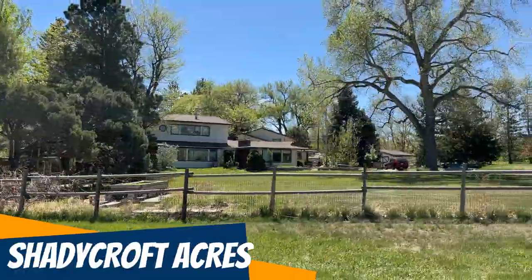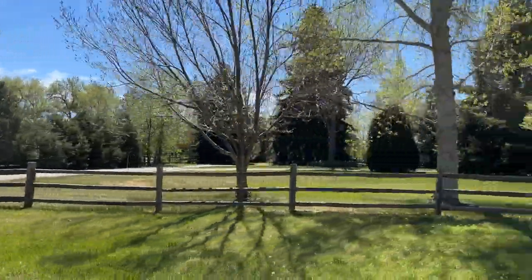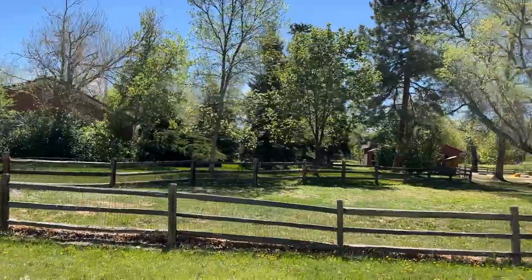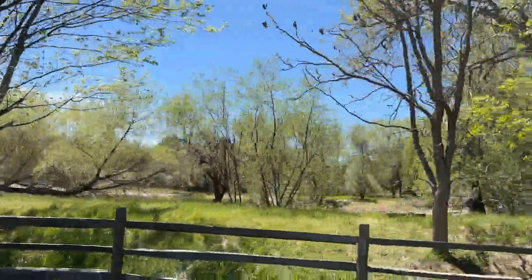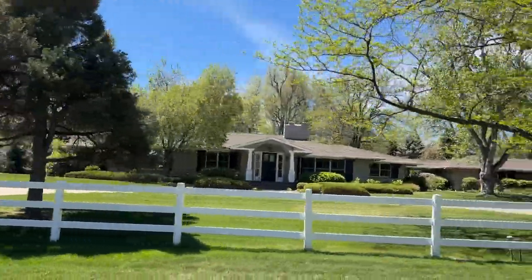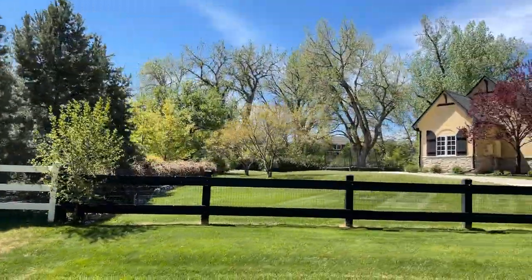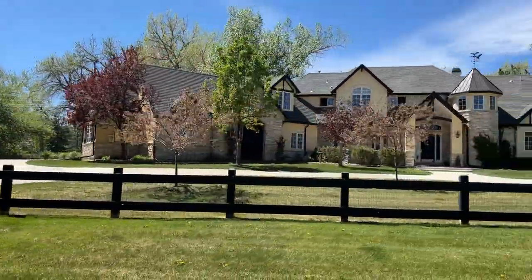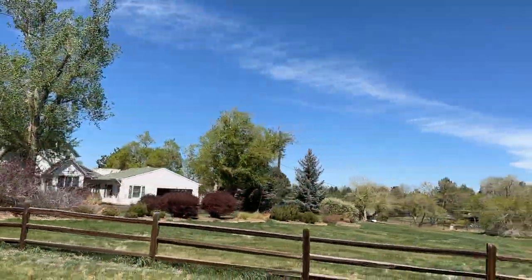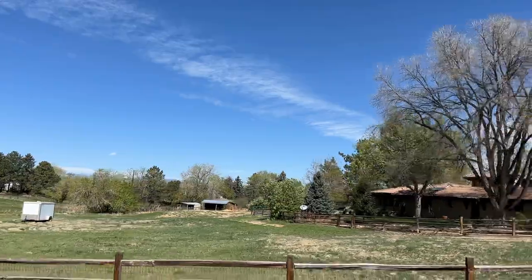Shady Croft Acres has a similarly small number of homes to Mountain Range View. The home sizes in here are a little wider ranging — from the 2,000 to 2,500 square foot range all the way up to 9,000 square feet. Most of the homes in Shady Croft Acres are on one to three acre lots, and a lot of them back up to the High Line Canal with fast and easy access to that fantastic hiking and biking trail. The homes range from mid-century era to new construction — there may be homes that need a full gut job to gorgeous, stunning move-in ready. Four homes have sold here over the last year with an average sales price of $1.75 million, and the price range is $1.2 to $2.1 million.